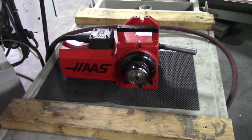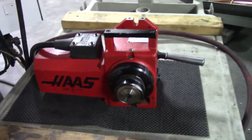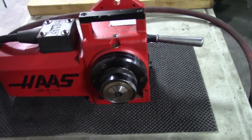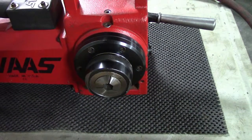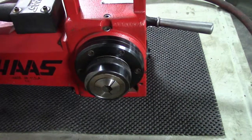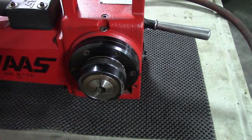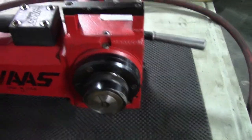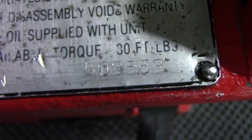The video presentation of the Haas HA5C Rotary Indexer. Right now we're just moving it around — that's both directions. Looks like it's got a newer cable on it as well, but this unit appears to be in really nice shape. We got serial number 503553.